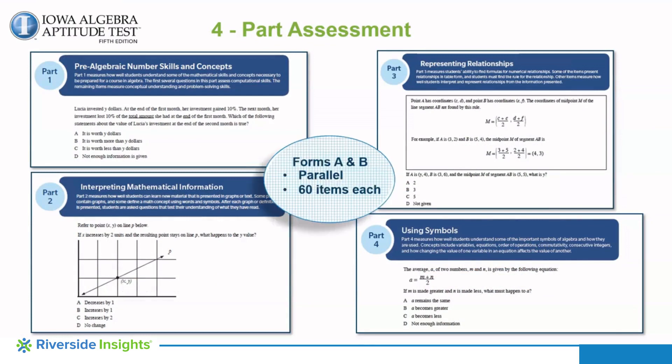The IAAT consists of two parallel forms, Form A and Form B, each with 60 questions. Forms A and B can be administered in a pre-test, post-test fashion, or individually during the year to determine student placement and instructional needs. Calculators can be used on the IAAT if your local district or diocese allows. Here are a few sample items for you to see the type of questions asked.